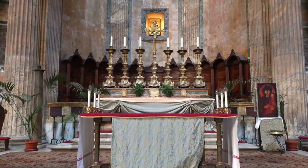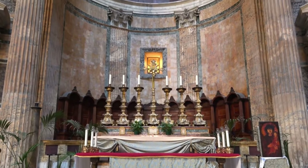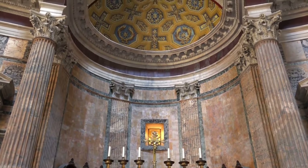One of the most impressive features of the Pantheon is its colossal dome. It is one of the largest freestanding domes built during the Roman Empire, and remains the only one still standing today.